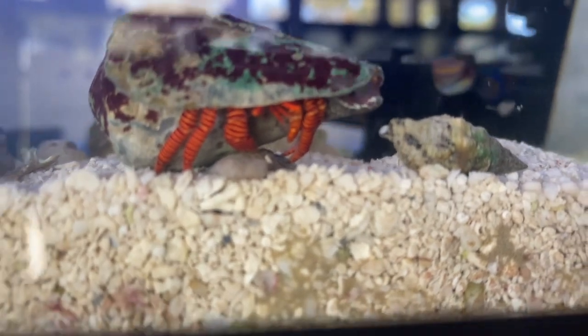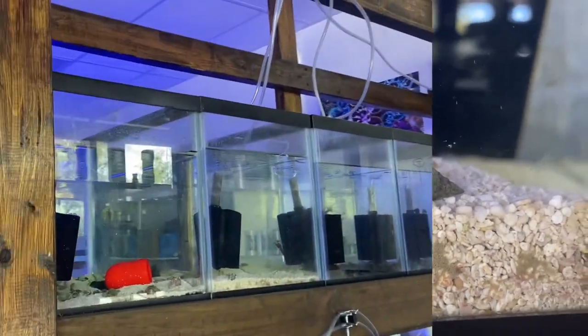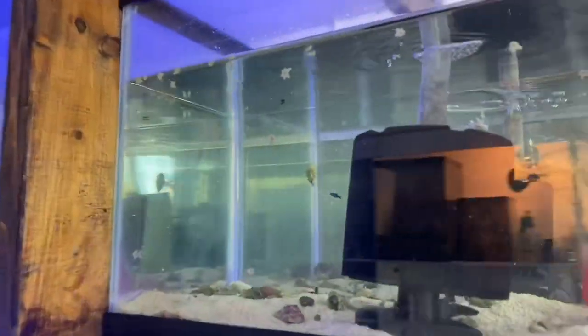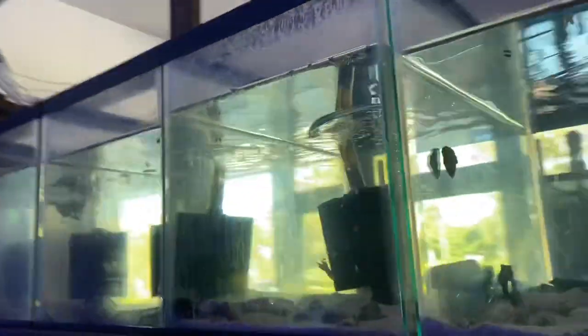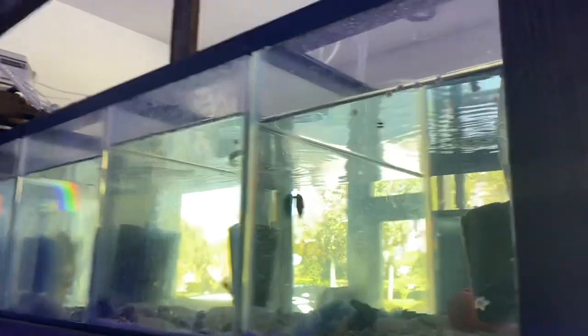Also chilling in the invert system is a little Halloween hermit crab, which I thought was pretty cool too. So we have harlequin shrimp in one, two, three, four tanks. And already the Asterina starfish that we put in here are starting to climb up on the glass. There are tons and tons of them — I've dumped tons of them into these tanks. That'll be plenty of food for them to hold them over until we're able to put them into a customer's tank.